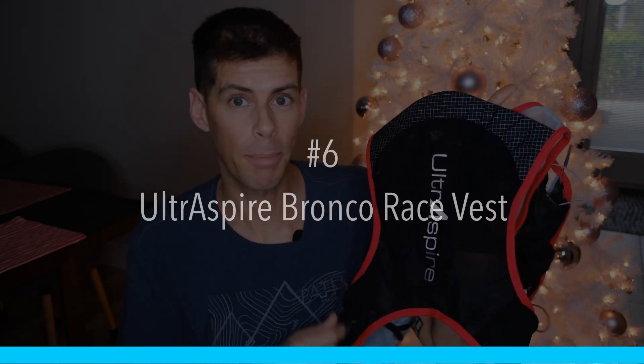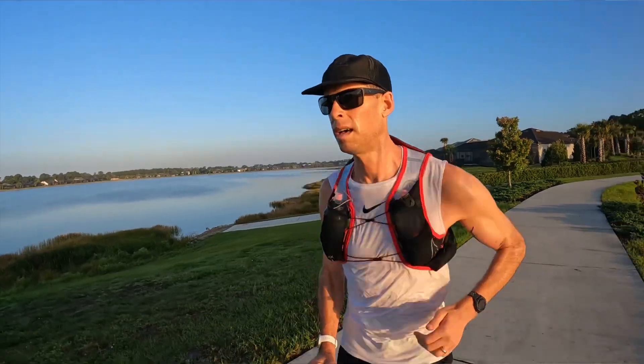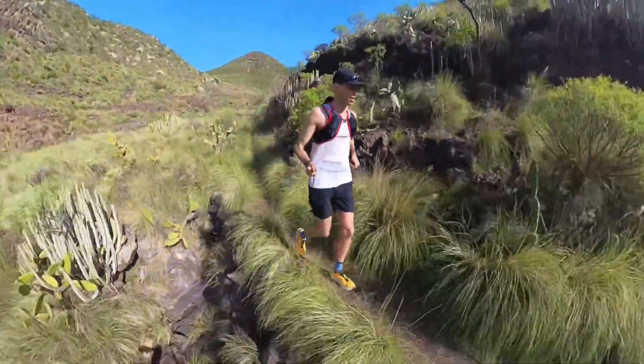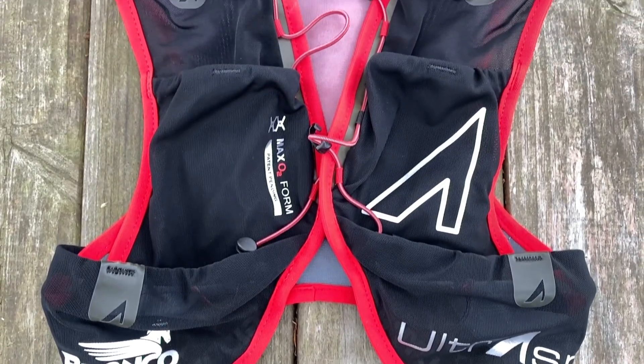For a longer effort or a race, my favorite thing is the Bronco Race Vest by UltrAspire. I have reviewed this vest on my channel. Since I received the Bronco Race Vest I have not grabbed any of my other vests — this thing is an absolute dream to run in. It sits very high up on your body and is very tight, which is wonderful. The vest actually becomes part of your body — when I breathe I can feel it expand with me and shrink back. It has a five-liter capacity.